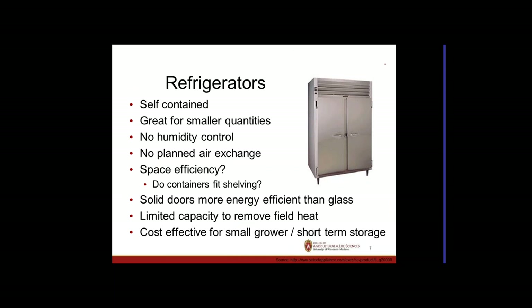Other storage types include refrigerators, which work well for small quantities and short-term use — overnight or a couple of days. The biggest disadvantages are no humidity control and no air exchange, so for long-term storage they're not ideal. Storing ethylene-producing crops like apples in a refrigerator will cause ethylene buildup, accelerating ripening and spoilage. Space efficiency is also an issue — containers may leave 40% wasted shelf space.